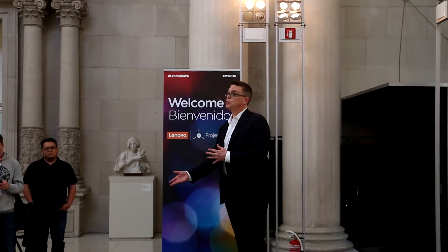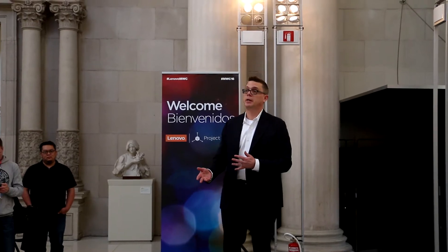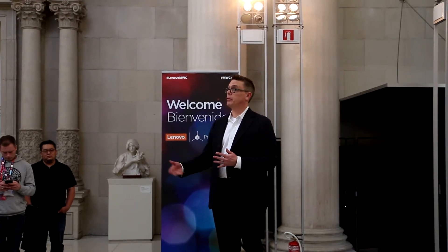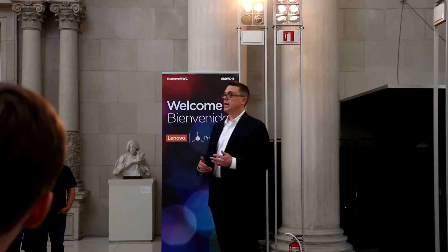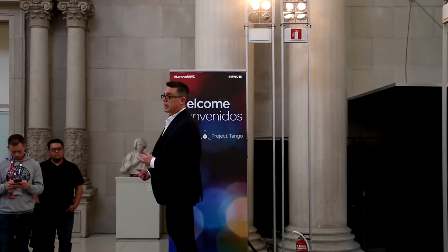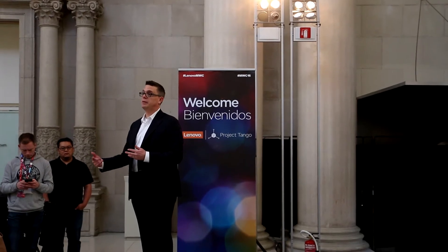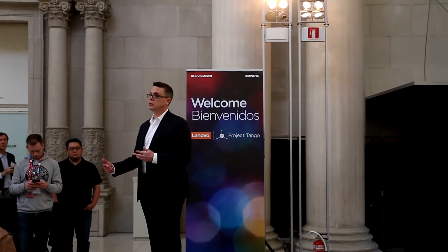We're on track for the hardware, and we've also seen a significant uptick in app development and app developer enthusiasm. We talked about an app incubator program at CES and we've seen a lot of pickup since then. We feel confident that the ecosystem build-out is very much on track.